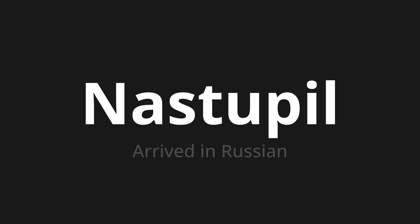Nastupilo. Nastupilo. Nastupilo. Thank you for joining us on this adventure in pronunciation.